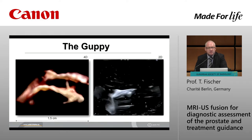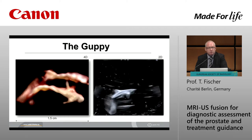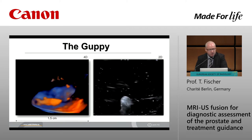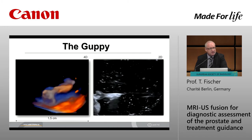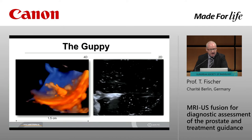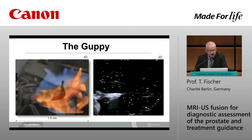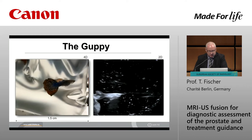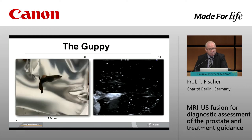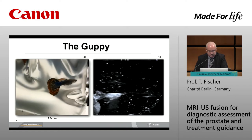Of course ultrasound is a real-time modality, so we have to examine this tiny object in a range of one centimeter in real time. Focusing on 4D technology, which is of course the future of ultrasound, we are able with this procedure to look at this small fish. And last but not least, today talking on image fusion — you will see how beautiful it looks, this is the real-time view, first in MR and later on in ultrasound.